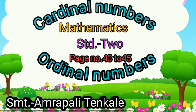Hello students, today we are going to learn cardinal numbers and ordinal numbers. Mathematics Standard 2, page number 43 to 45.